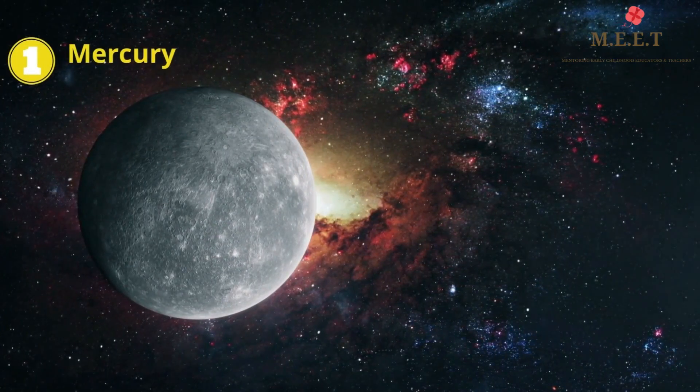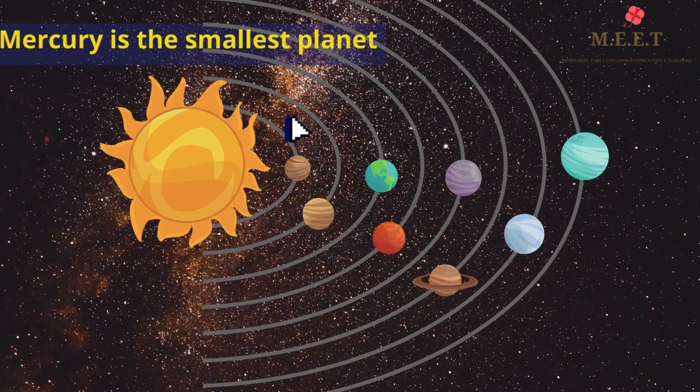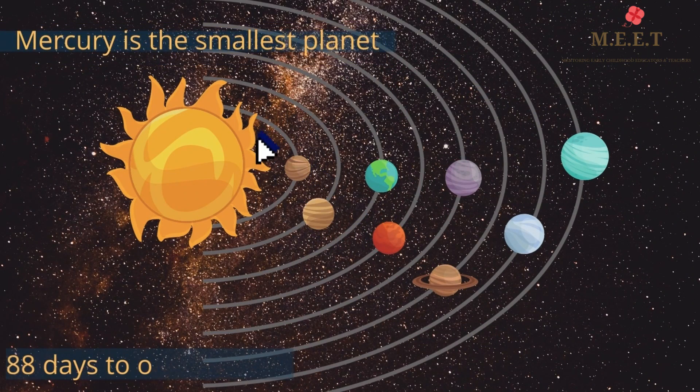Mercury is the smallest planet in our Solar System. It is so close to the Sun that it only takes 88 days for it to go around the Sun to complete its orbit. It is much hotter than our Earth.